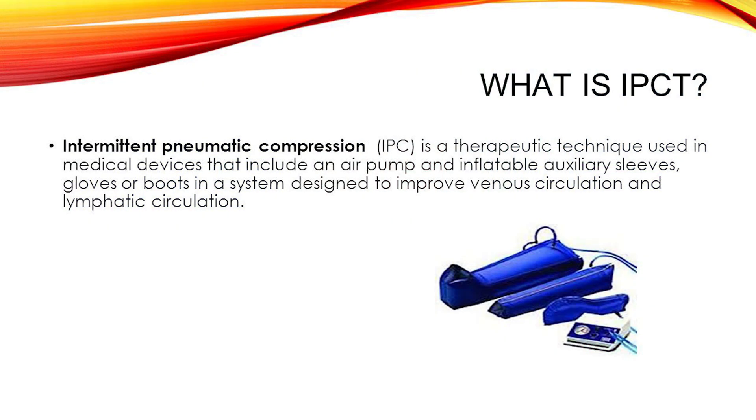So let's start with what compression boots actually do. Technically speaking, these are intermittent pneumatic compression devices. Translation: they squeeze your legs in waves, usually starting at your feet and moving upward. This mimics your natural muscle pump — that thing that helps push blood and lymphatic fluid back toward your heart when you're moving. Only this time, you get to lie on the couch while it happens.